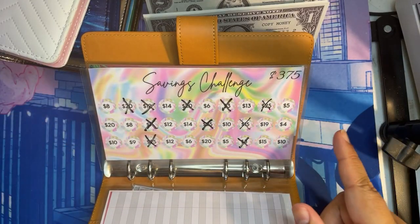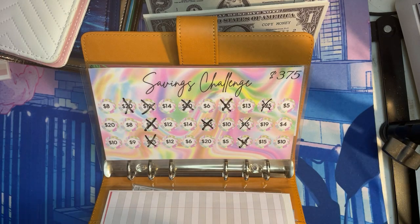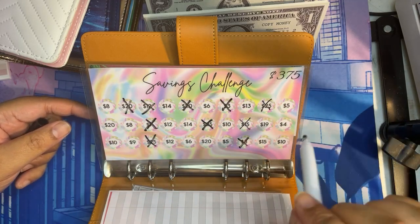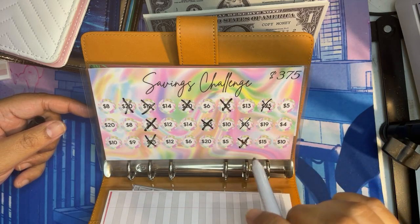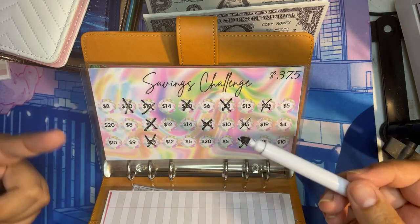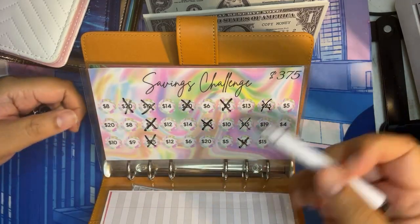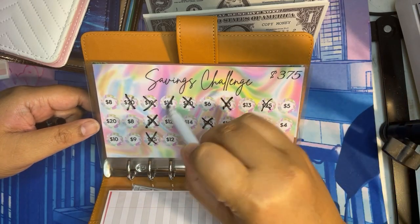Birthdays. I believe I'm only going to stuff $14 because I notice there are two of them here. I think what I'm going to do from now on is knock out the multiple ones, and then once we're down to one of them, I'll pretty much just go in a rotation. So anyway, we're going to do $14 in birthdays.